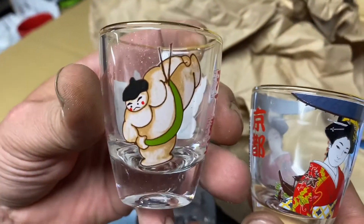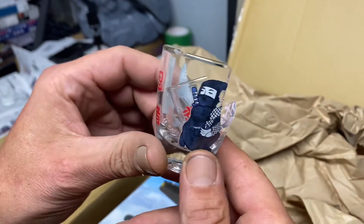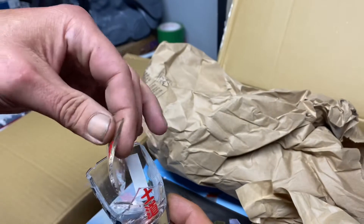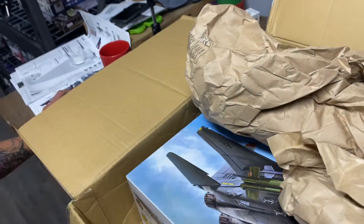Look at this guy. Sumo. Well, unfortunately one broke — and that was a ninja or samurai. I'm guessing a ninja. Damn. Well, as a model maker, I'm sure I've got some glue for that.